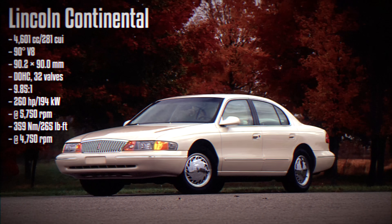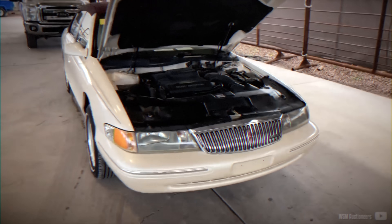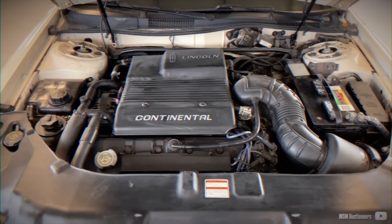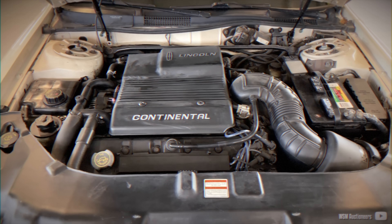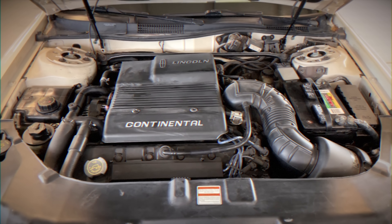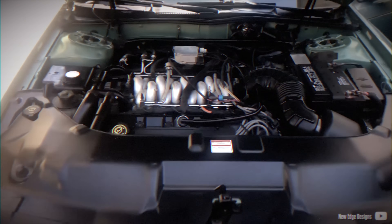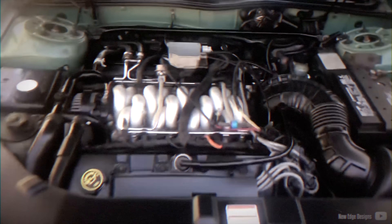The Lincoln Continental switched from rear-wheel drive to front-wheel drive relatively late, in the late 1980s, using the Ford FN9 platform. It took another generation before the V8 returned, now transversely mounted and paired with the same transmission as the Taurus SHO V8. Marketed as the Intech V8, it was actually a 4.6L Ford modular engine with four-valve heads, featuring two intake ports per cylinder and variable intake length runners. In 1999, these two features were removed, which allegedly helped broaden the torque band and increase both power and torque.